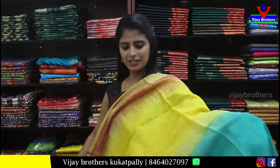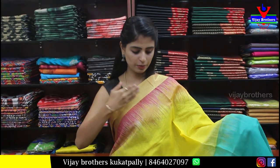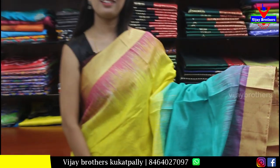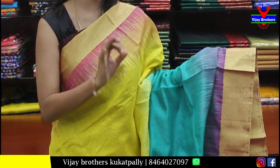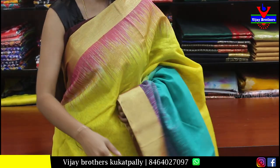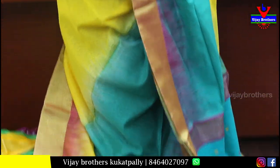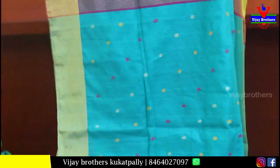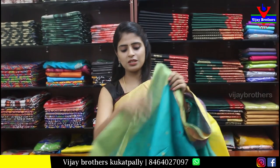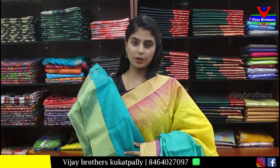Next, a very colorful saree — featuring pink, yellow, sea green, and purple. All colors are present in this saree, and any blouse you have at home will easily pair with it. Both sides have a golden kadi border — it's very colorful. The pallu is rich looking. The blouse is sea green. Price is Rs. 1000.